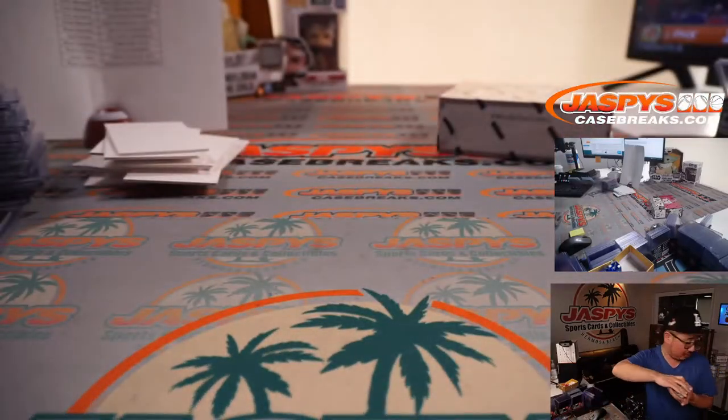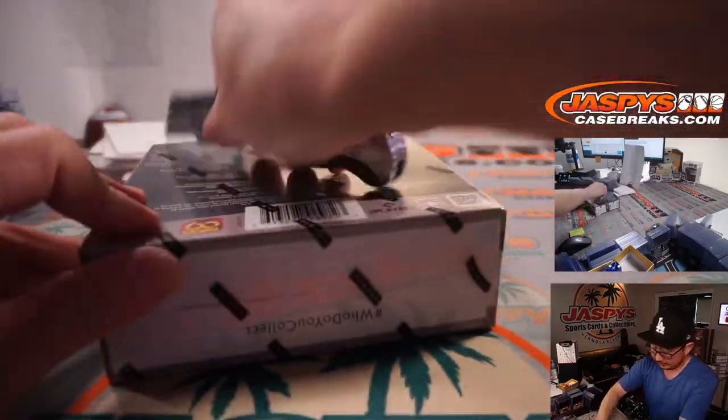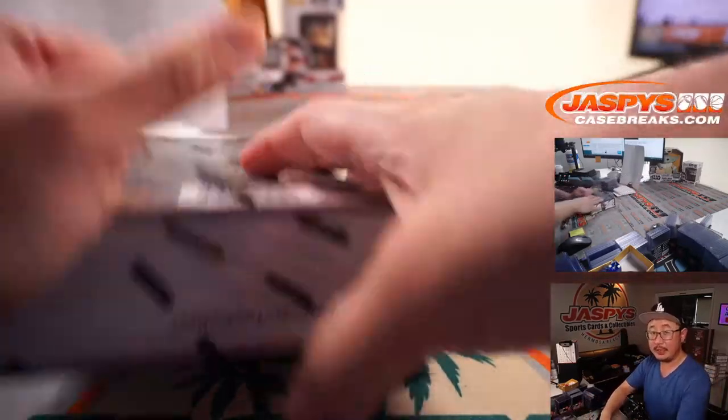And we got a Joey Bart jersey and autograph — rookie jersey and auto, big Giants prospect going to Chris Maxwell, 271 out of 299. Future Buster Posey perhaps, although Buster Posey is turning back the clock this season, so Joey Bart still has Buster Posey in his way. All right, final box in pick your team number five.